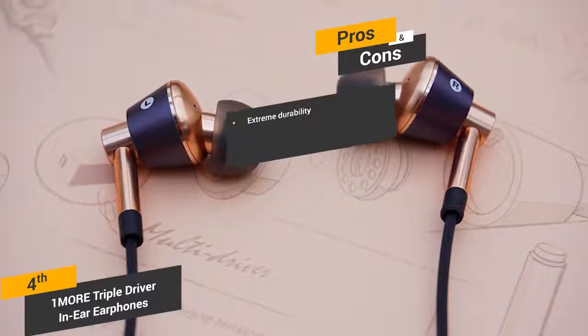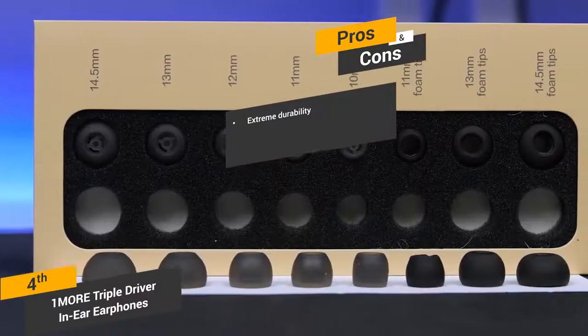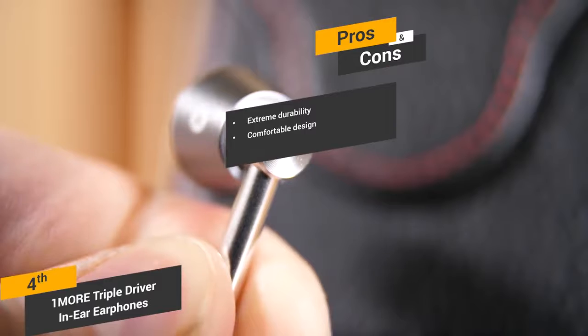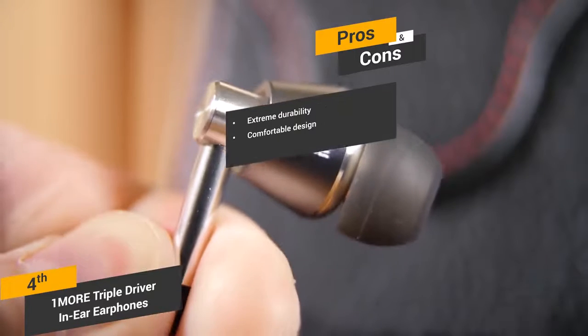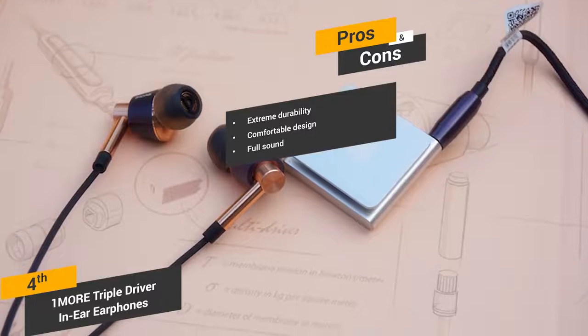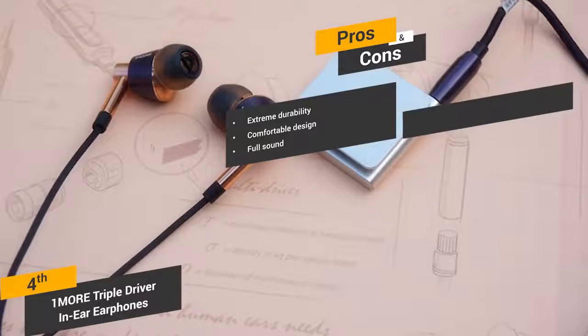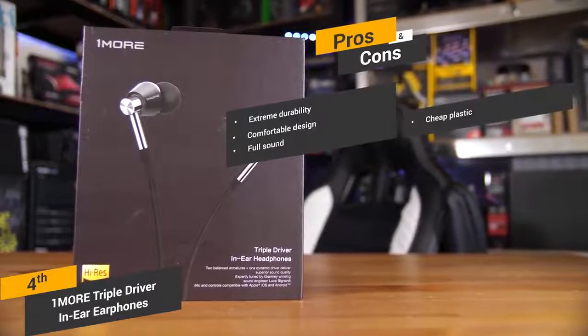Some of the pros of these headphones include their extreme durability — the lightweight aluminum alloy body makes them extremely rugged and tough for long-term use. Comfortable design: the angled design means that you can keep them in for hours without any discomfort. Full sound: these headphones offer a very full and lush sound, with good mids and excellent overall bass. A con is that the plastic remote is made out of cheap plastic.